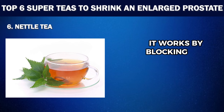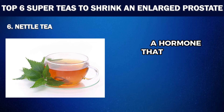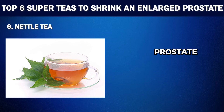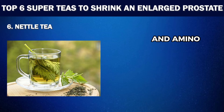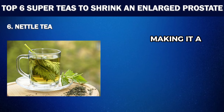It works by blocking the conversion of testosterone to dihydrotestosterone, a hormone that can cause prostate growth. This tea can also improve urinary flow, something that many men with an enlarged prostate struggle with. Apart from its effects on the prostate, Nettle Tea also has diuretic properties, which help to flush out toxins and reduce swelling not just in the prostate but throughout the body. It also boasts a host of vitamins, minerals and amino acids that support overall well-being, making it a holistic addition to your health routine.